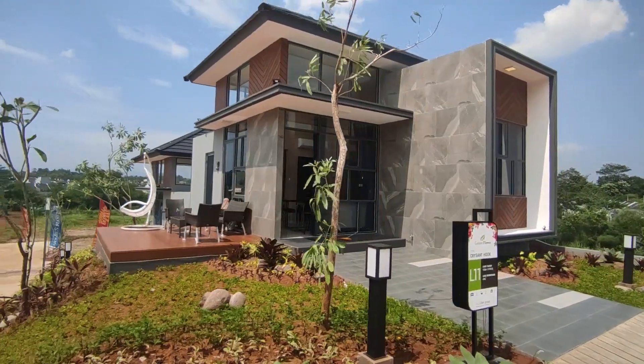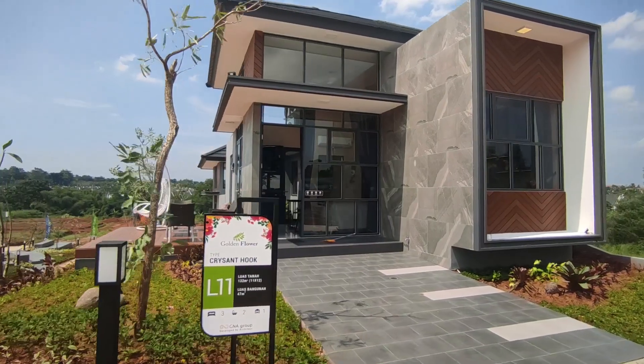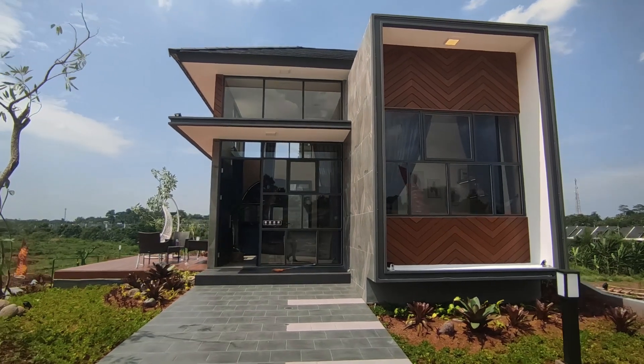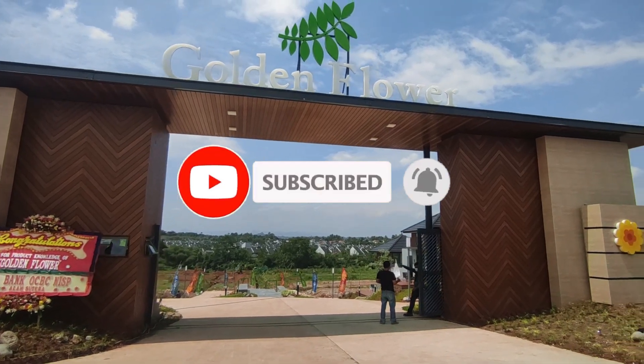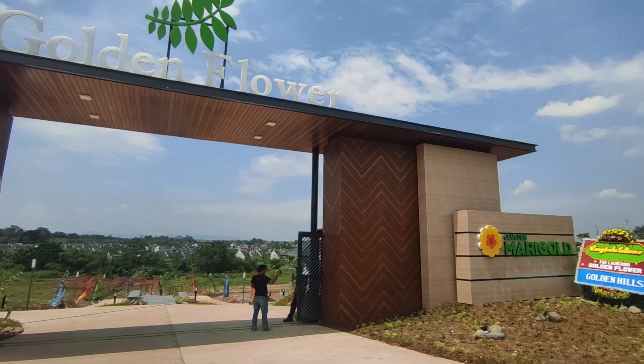Gimana sobat-sobat milenial? Menarik banget kan videonya? Buat sobat-sobat milenial yang suka sama videonya, boleh di-share ke teman-temannya. Dan jangan lupa untuk di-like videonya, di-subscribe Youtubenya, dan sampai ketemu di video-video selanjutnya. Salam milenial properti!